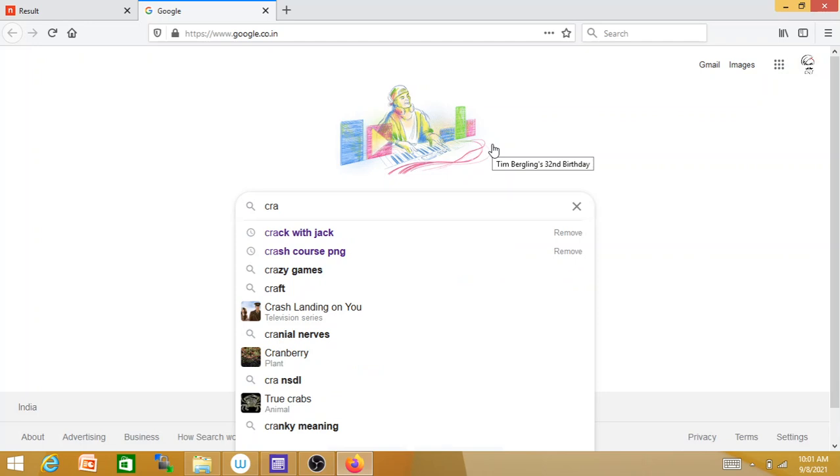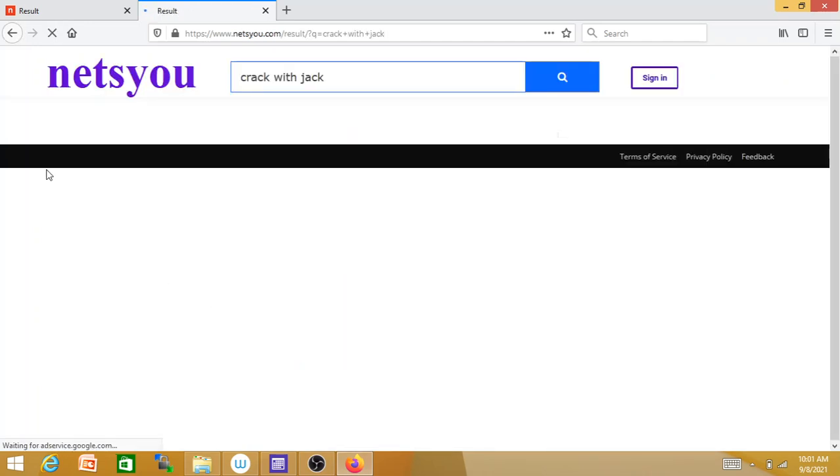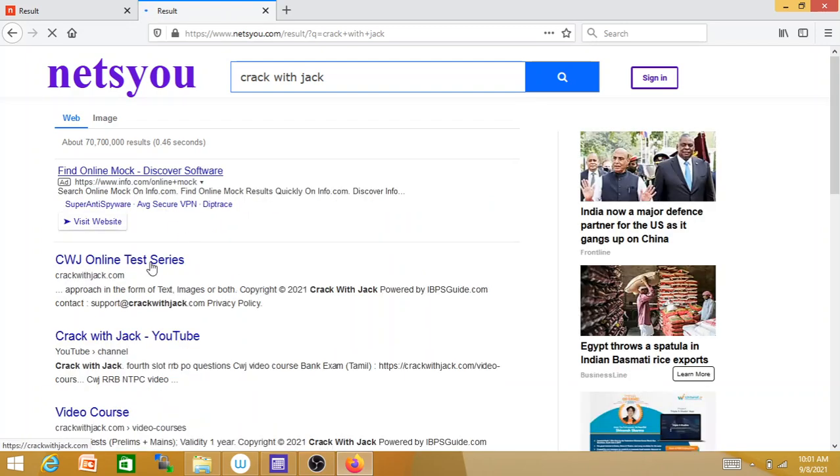If you go to google.com, you can type in 'Crack with Jagged.' If you type that in and hit home, you open the CWJ online test series. Click on the site.